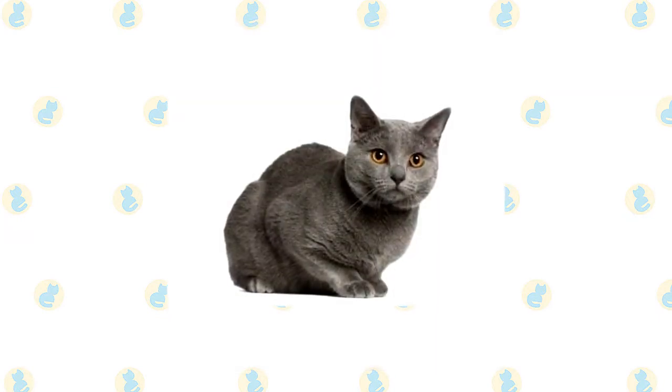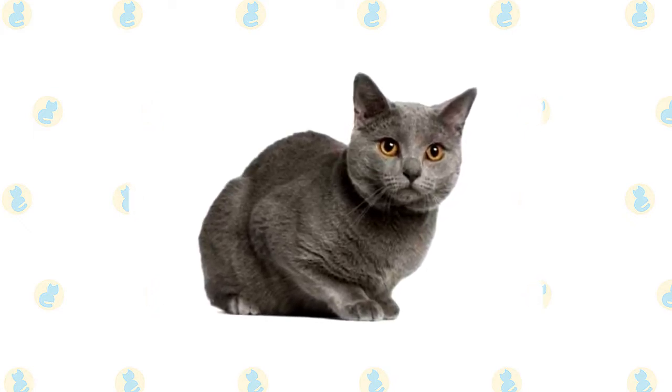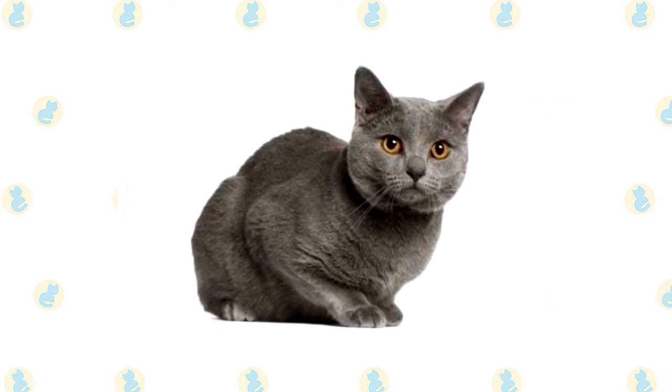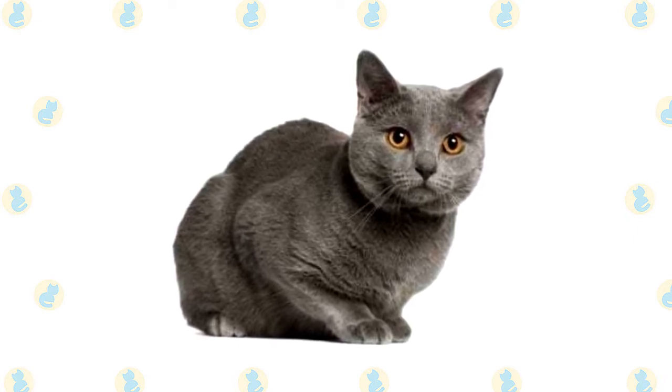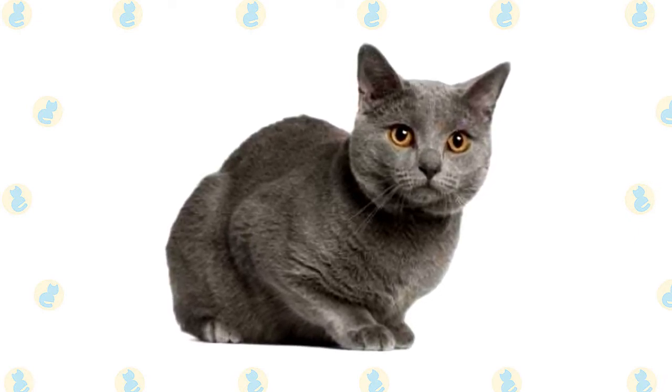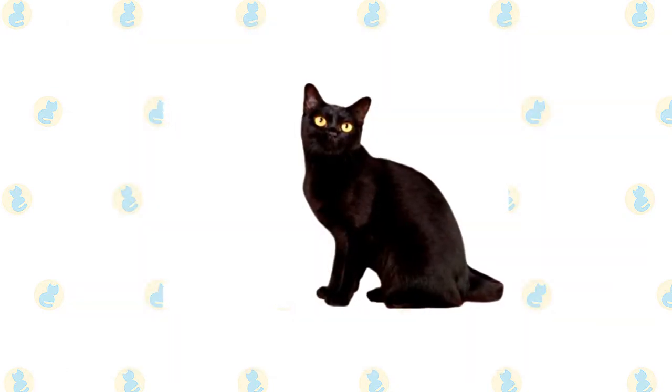The coat can be any shade of blue-gray; the tips of the fur look as if they have been lightly brushed with silver. Kittens may show the faint imprint of tabby markings — called ghost barring — or tail rings, but by the time they mature the coat should have a bright, even tone. Completing the look is slate gray nose leather, blue lips, and rose-taupe paw pads.